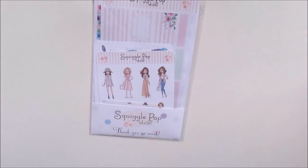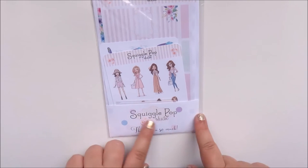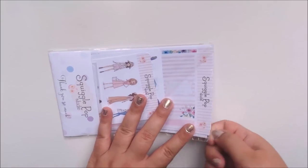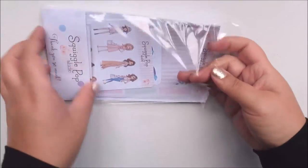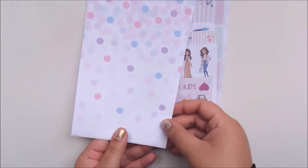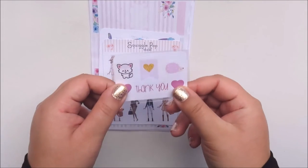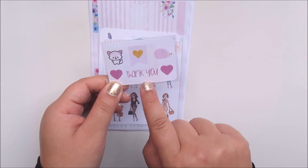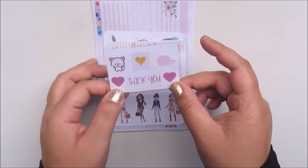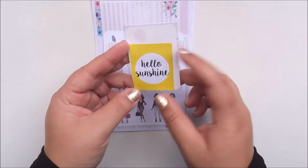Everything comes packaged in a little slip. I love this packaging — it's like a little piece of cardboard with her logo on it. I think that's a really nice touch and it makes it look really professional. So this is her little thank you sampler: there's a little fox, two little hearts, it says thank you, a hedgehog — or a porcupine or an echidna, whatever you call it — and there's a little heart flag. And there's a sticker that says 'hello sunshine,' which is really cute.